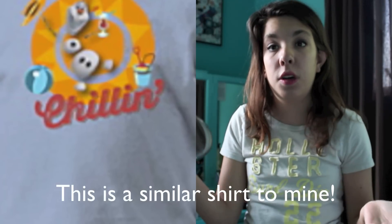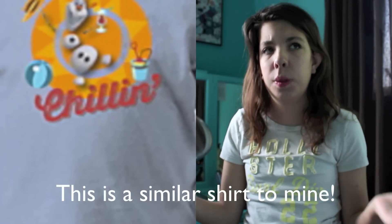So if you want to see what I got while I was there, then just keep on. The first thing I got I can't really show you because I can't find it, but it was an Olaf t-shirt that said 'Chillin' in the Sun.' If I find a picture or something I will insert it in this video.